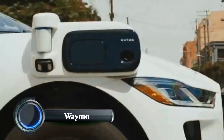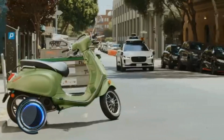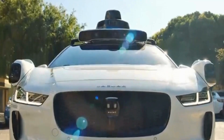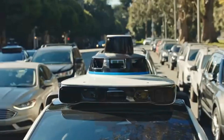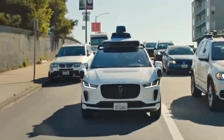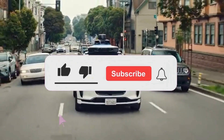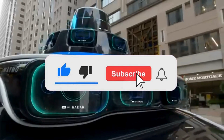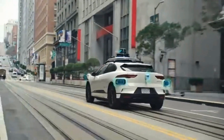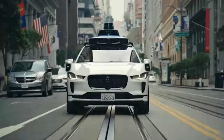Waymo. Waymo is an autonomous driving technology company and a subsidiary of Alphabet Inc., Google's parent company. As of 2024, Waymo is pioneering the development of self-driving vehicles, primarily focusing on two key services: Waymo One and Waymo Via. Waymo One is a ride-hailing service using fully autonomous vehicles without human drivers, initially launched in Phoenix, Arizona, and expanded to other cities like San Francisco and Los Angeles.